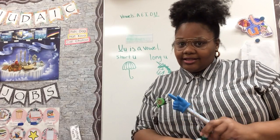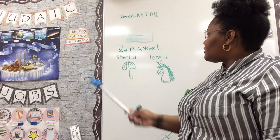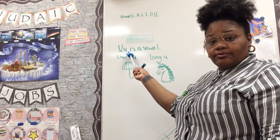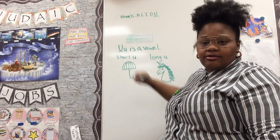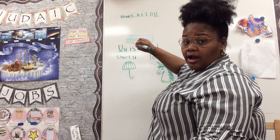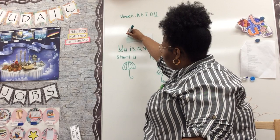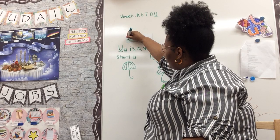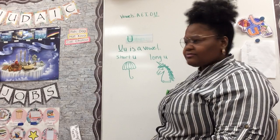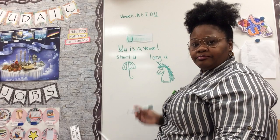Now we're going to practice writing the letter U, which is a fairly easy letter to write, especially since our uppercase U looks a lot like our lowercase U, except the lowercase has a little tail at the end. Let's start with our uppercase U. Like we do for all uppercase letters, we start at the top line. We go all the way down through our middle line, make a curve, and go right back up to our top line again — just like that. It kind of reminds me of a cup, like it's ready for something to pour in. That was easy.